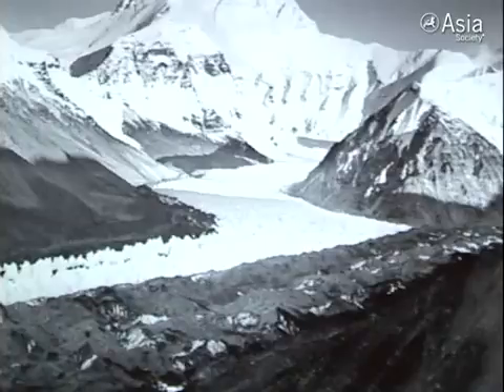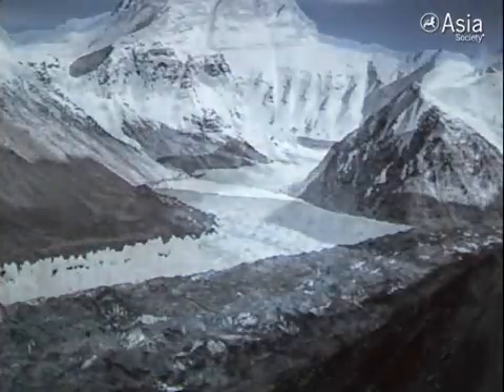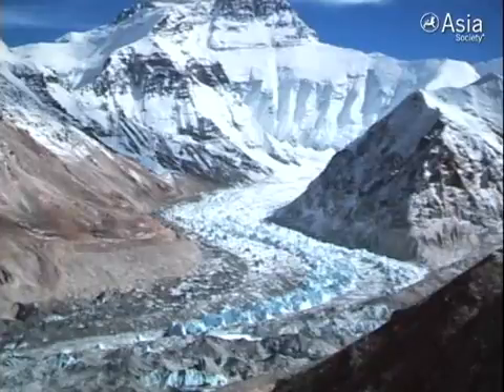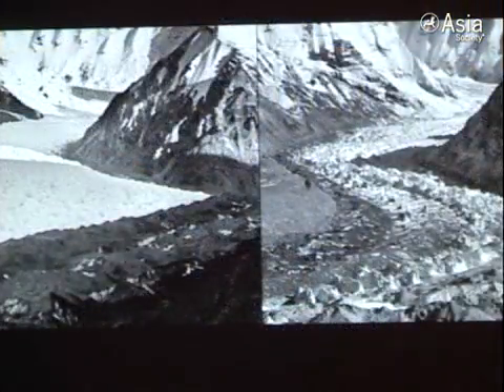When you watch this dissolve again, you'll see what's happening. That's 350 vertical feet in loss of mass — equivalent to a 35 to 40 foot story building. We can go in closer to show.